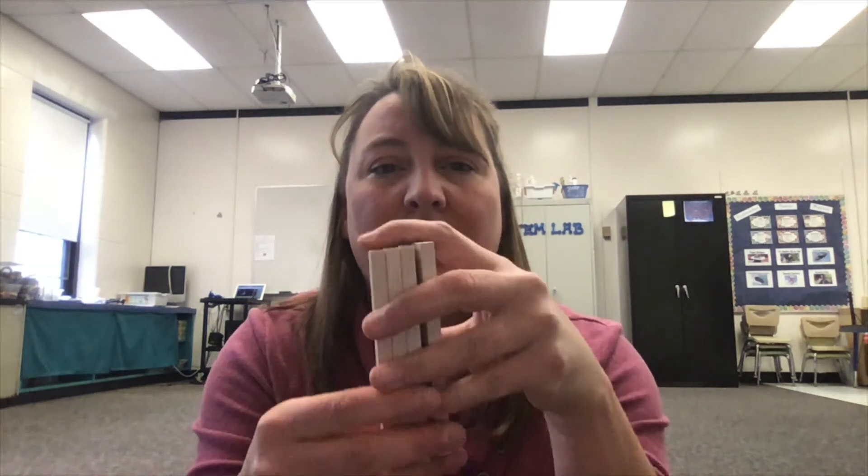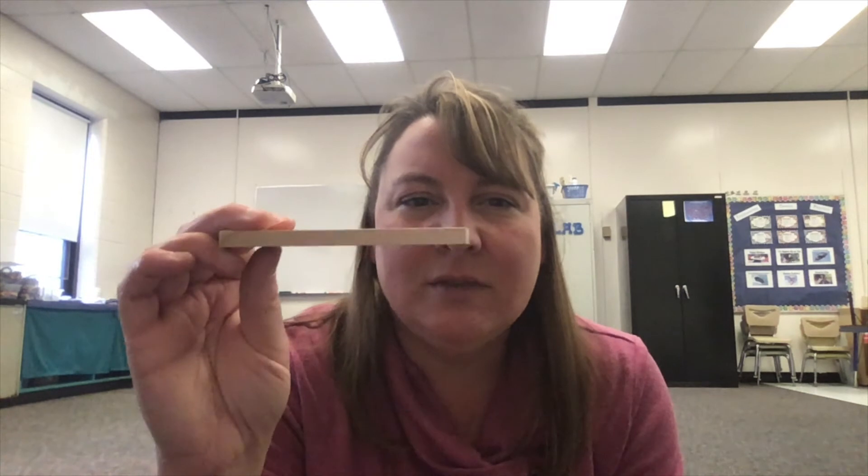Maybe a couple of them together would help me build really tall, but then it still might be really wobbly. Maybe instead of using them flat I could tip them up on their side — that makes it a little bit taller. Maybe instead of building a solid brick I can build with a little bit of space, a little bit of air in it.